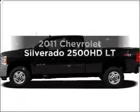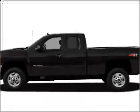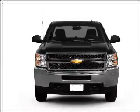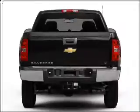Imagine yourself in this 2011 Chevrolet Silverado 2500 HD. Travel the roads in style and comfort in this great vehicle, with a powerful 8-cylinder engine connected to a smooth shifting 6-speed automatic transmission.